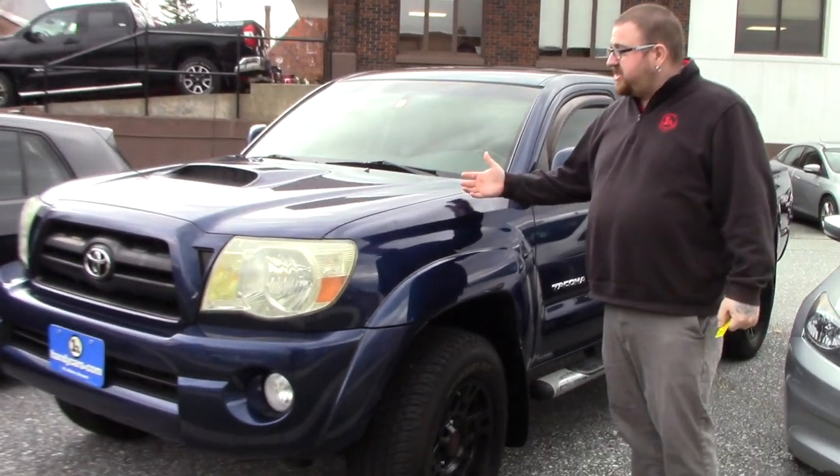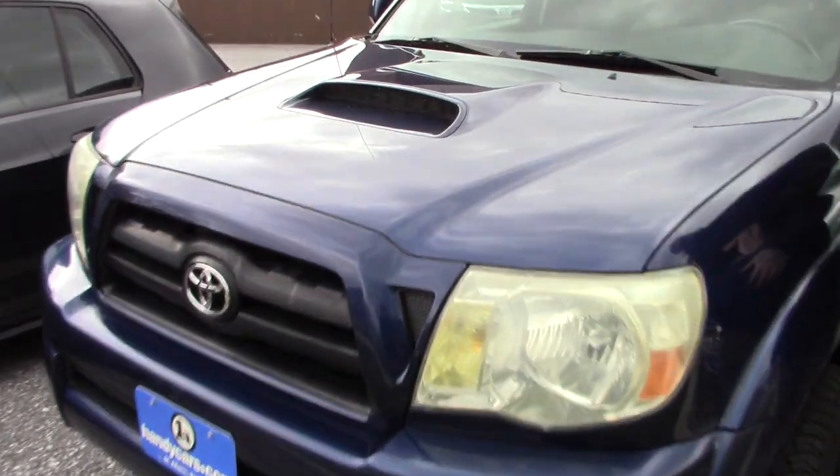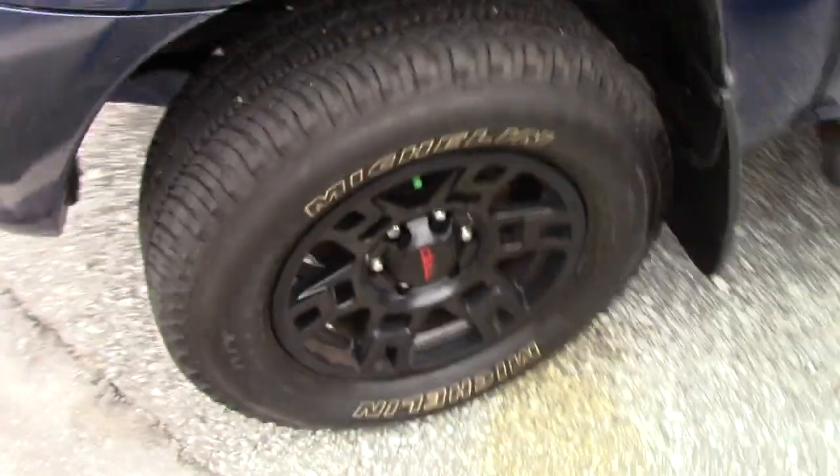As you can see, this does have the TRD Sport Package. We've got the nice looking hood scoop on the front here. It does have the nice TRD black alloy wheels, which gives the truck a really cool look.